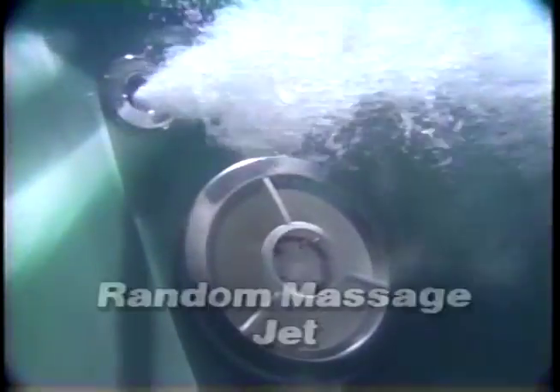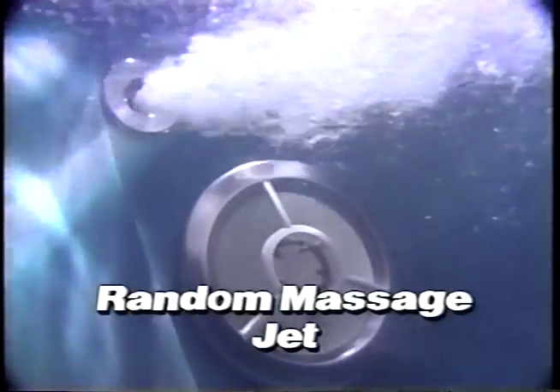Morgan's unique Random Massage jet directs water flow into a completely random pattern in all directions, massaging the largest area possible and eliminating hot spots.